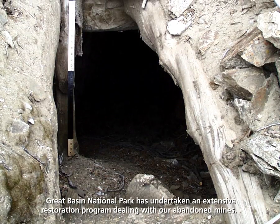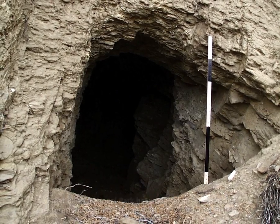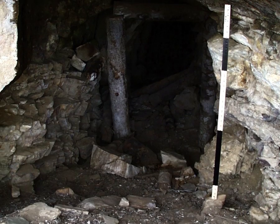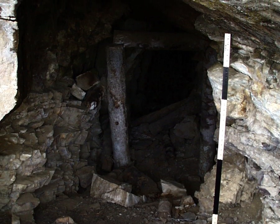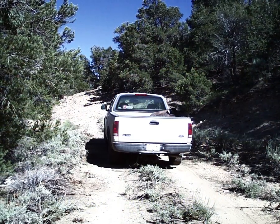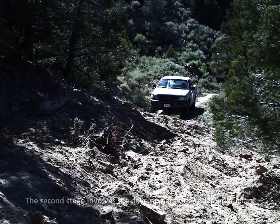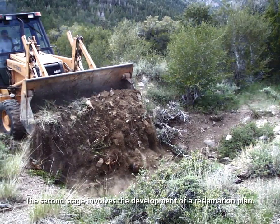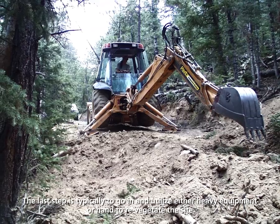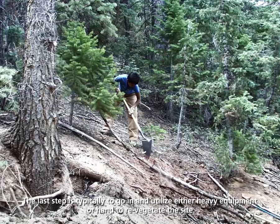Great Basin National Park has undertaken an extensive restoration program dealing with our abandoned mines. We use several different methods to reclaim the disturbed lands here in the park. The first thing that we do is an extensive inventory and mapping effort. The second stage involves the development of a reclamation plan. The last step is typically to go in and utilize either heavy equipment or hand methods to revegetate the site.